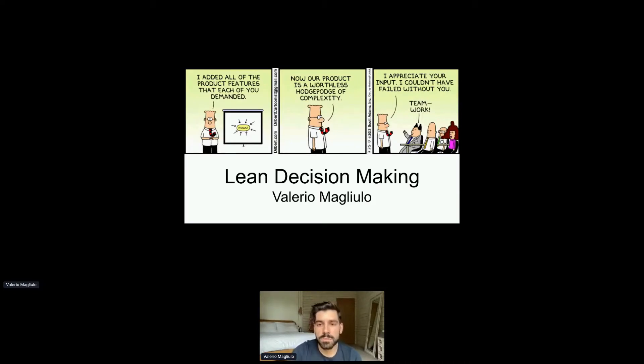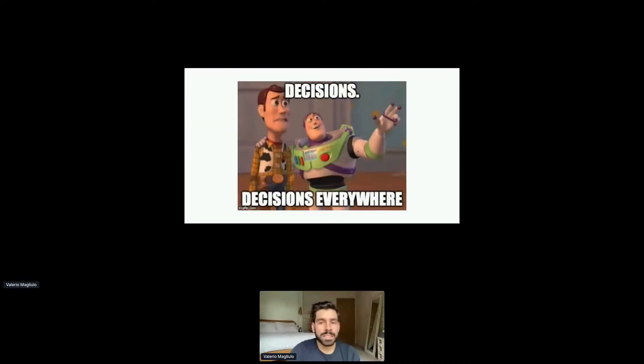What I'm here to talk about is lean decision-making. One of the key aspects of being a product manager is driving clear and robust decision-making, and that often involves multiple functions within the business all having competing priorities.